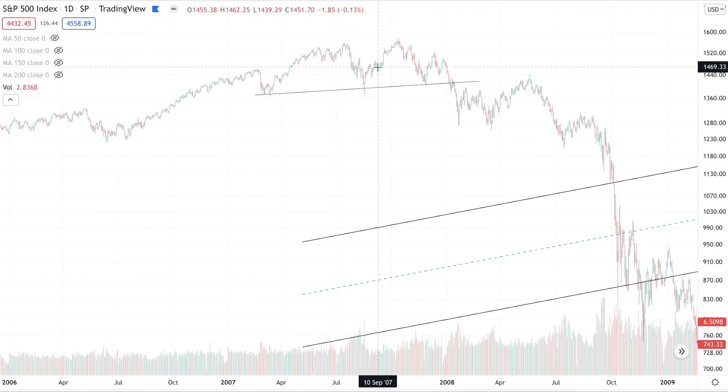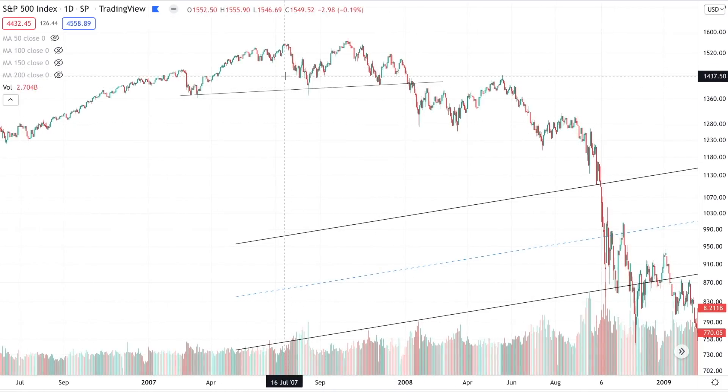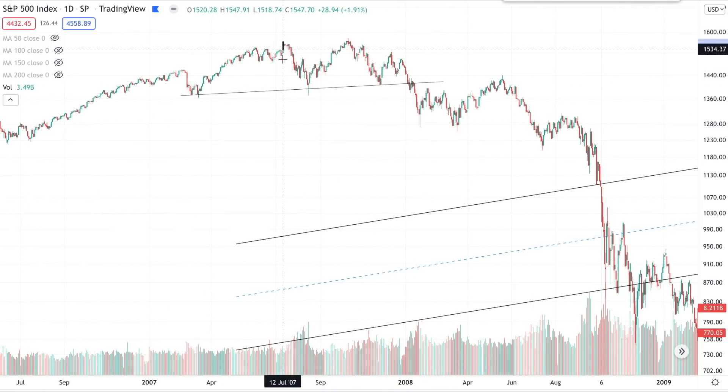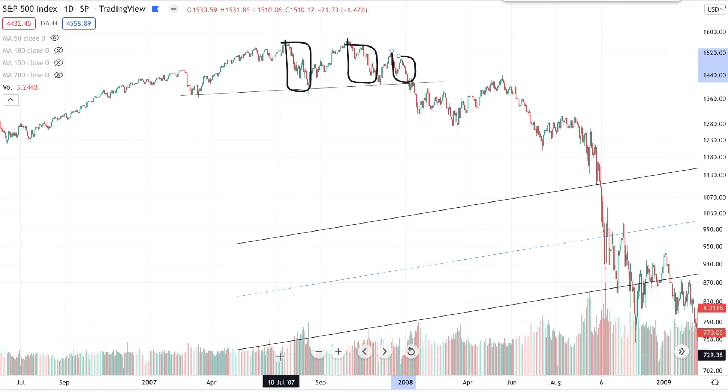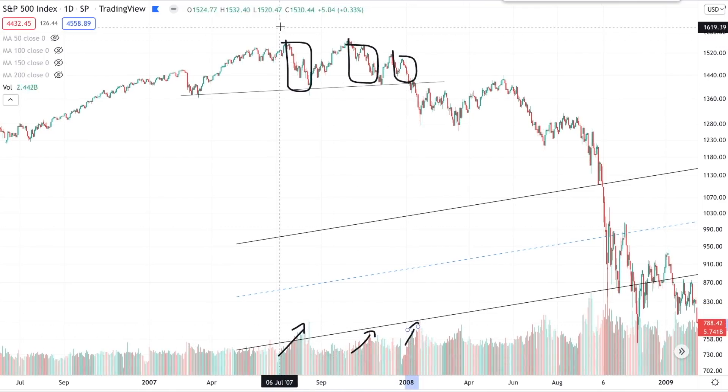What you typically want to see in a head and shoulder pattern is rising volume on the moves down — the move down from the left shoulder, the move down from the head, and the move down from the right shoulder. You want to see a lot of conviction behind that move. Rising volume on the moves down is typical head and shoulder topping price action.